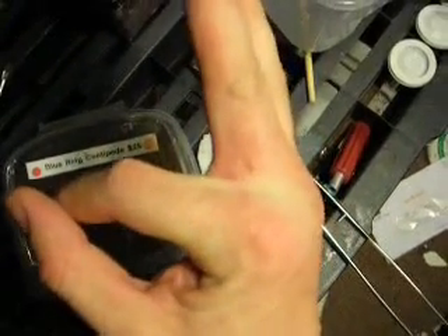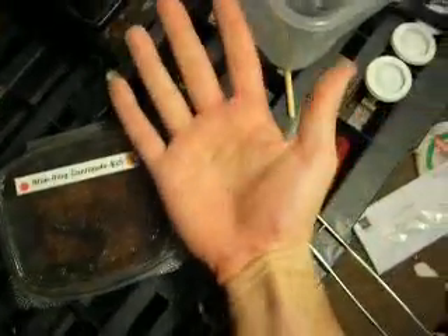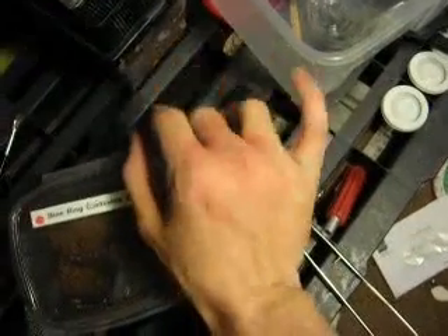You can see the little puncture hole. It's kind of hard to see in the video what it's looking like, but my middle three knuckles are swelling up pretty good. Here's my other hand for comparison — you can see my tendons and stuff, and not so much on the bitten hand.